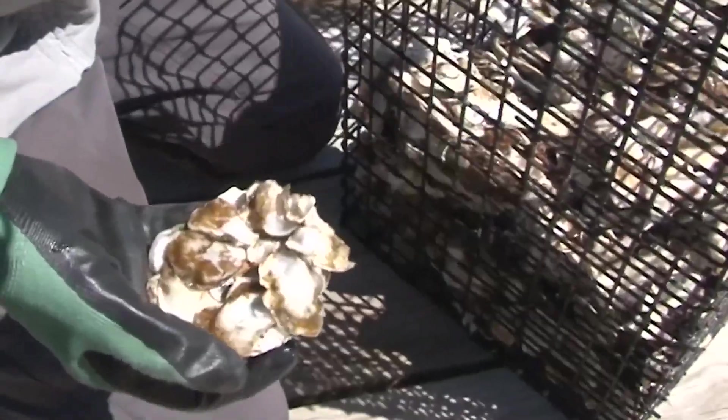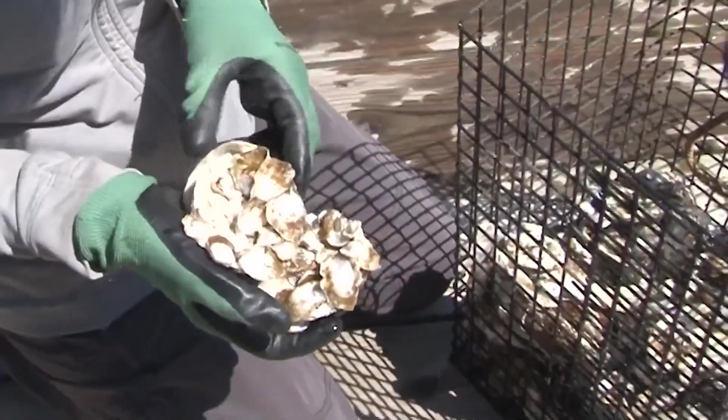Susan plans to continue oyster gardening, making a big impact with oysters so little. I'm Lily Roser.